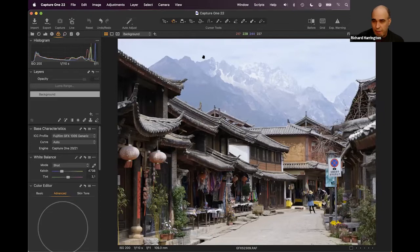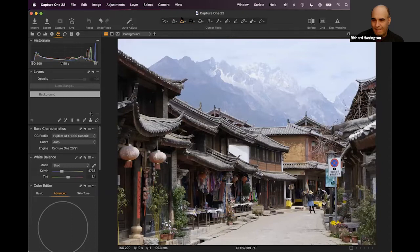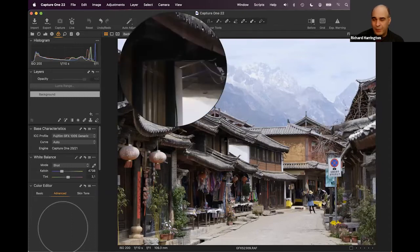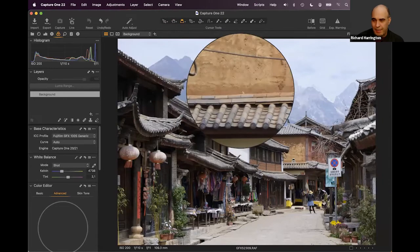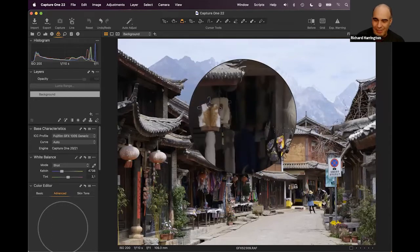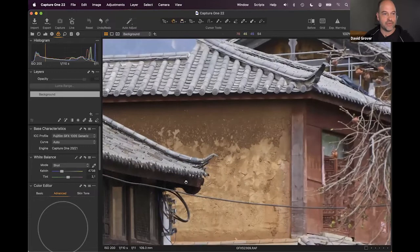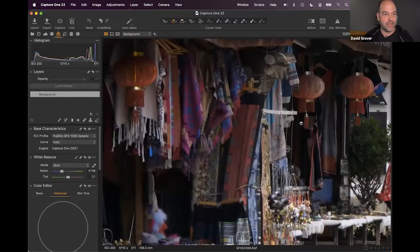David demonstrates the loop tool for noise reduction and sharpening. The loop displays the image at 100%, which is the only accurate way to assess sharpening or noise reduction. Many people overly apply noise reduction or over-sharpen because they're evaluating it on the preview rather than at actual pixel level.